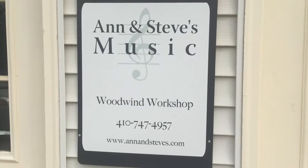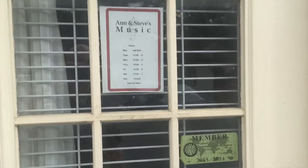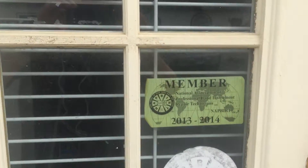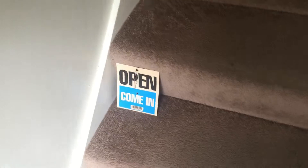This morning I'm at Ann and Steve's Music and I'm going to show you their shop. I've had a really good morning talking to Steve — he's a fascinating guy and this is a really cool little shop. It's not a traditional music store, but he has music store things. It's mostly a repair shop. You can see they're open — come in, go up the stairs, and there are instruments all around. It's a really nice, nearly perfectly neat little shop.